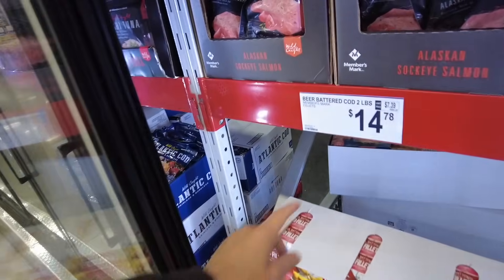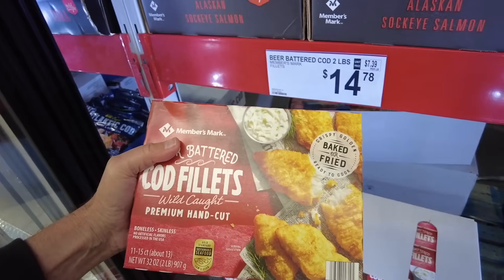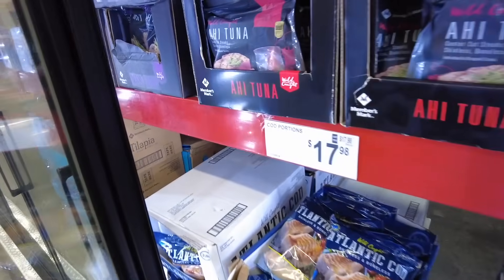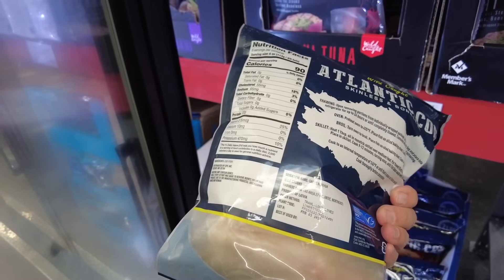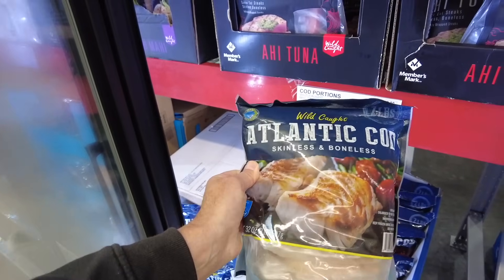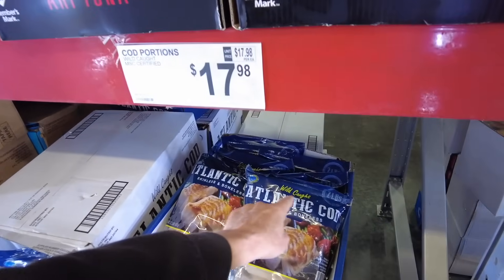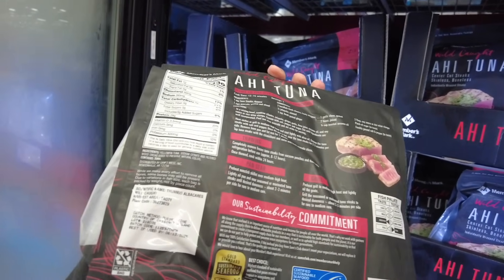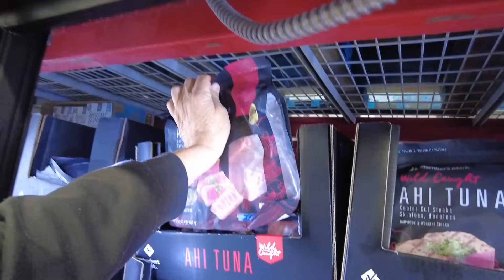They have beer batter cod for $14.78 — cheaper than at Costco, which would be $18. You get about two and a quarter or two and a half pounds. If you can make your own tartar sauce, it's probably not bad. And here's their cod right here — wild caught cod portions, individually wrapped, skinless and boneless. Travel long lines out of Latvia. Atlantic cod wild caught, $17.98. Ahi tuna $16.48 right here — my wife would love this stuff. Yellow fin tuna, wild caught.